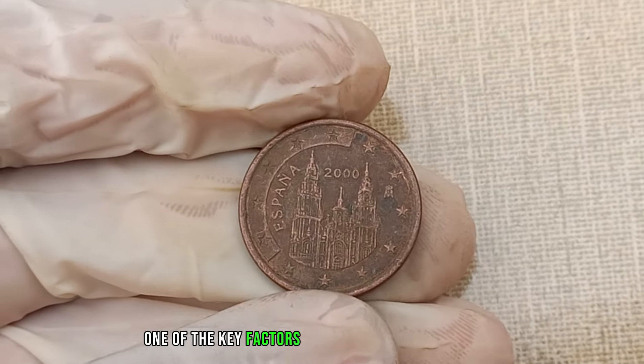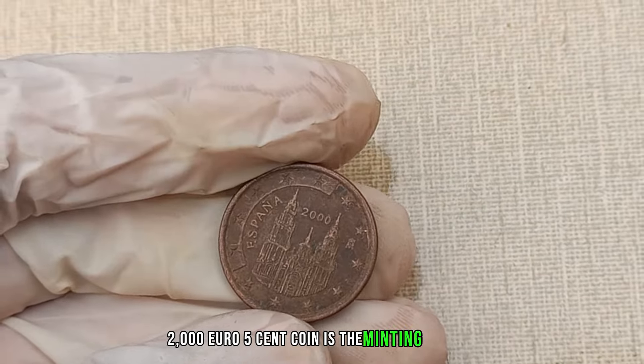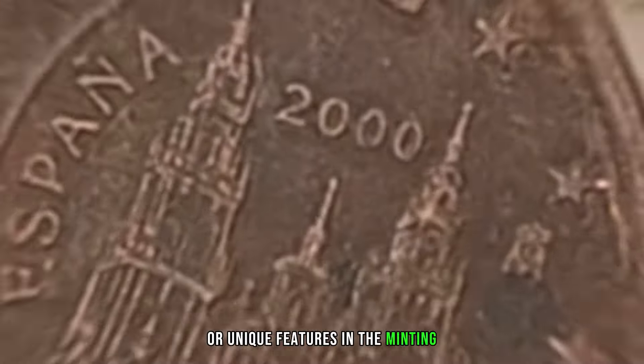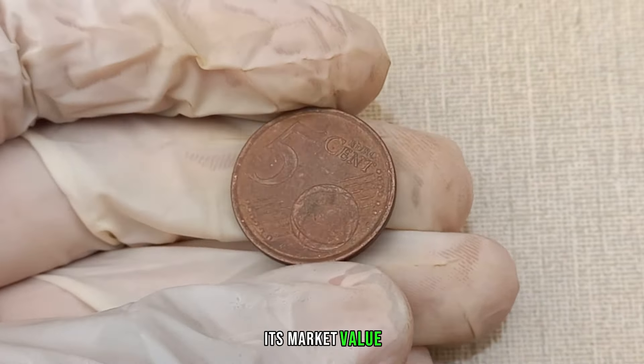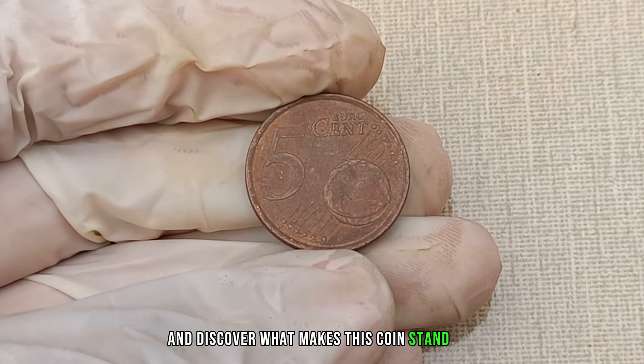One of the key factors influencing the value of the 2000 euro 5 cent coin is the minting process. Variations, errors, or unique features in the minting can significantly impact the coin's rarity and, consequently, its market value. Let's delve into the details and discover what makes this coin stand out.